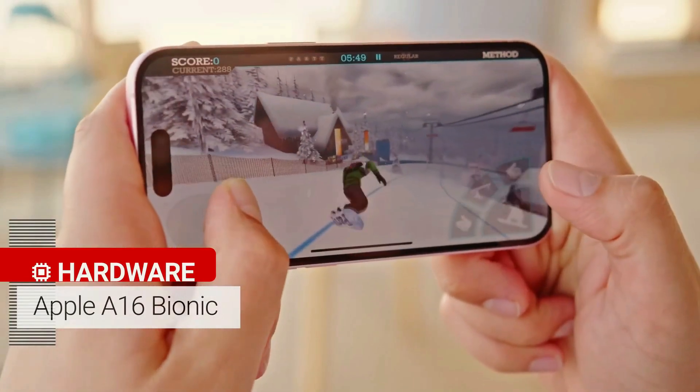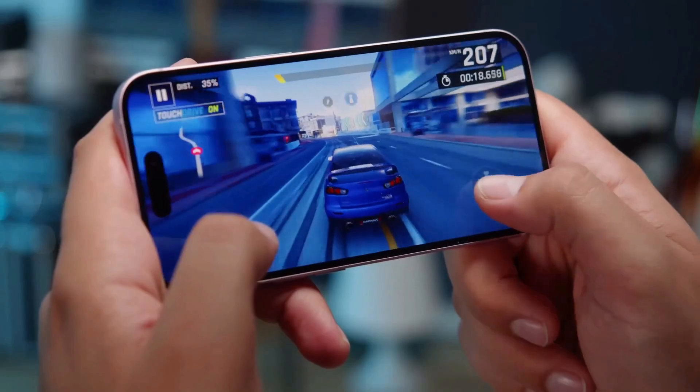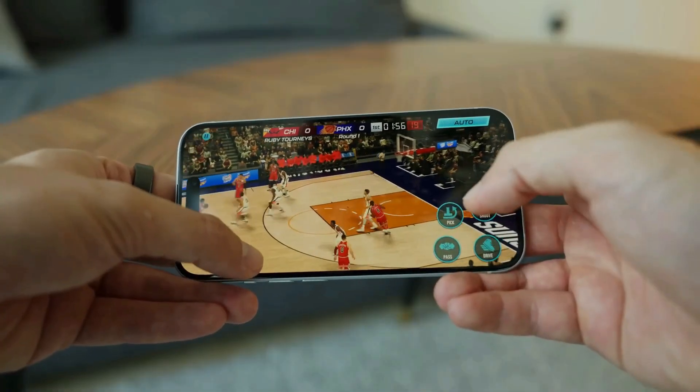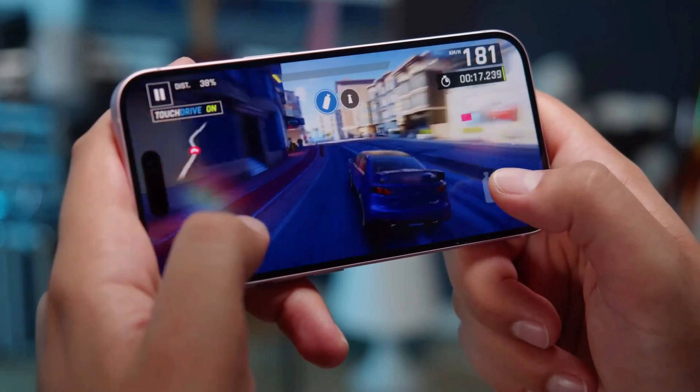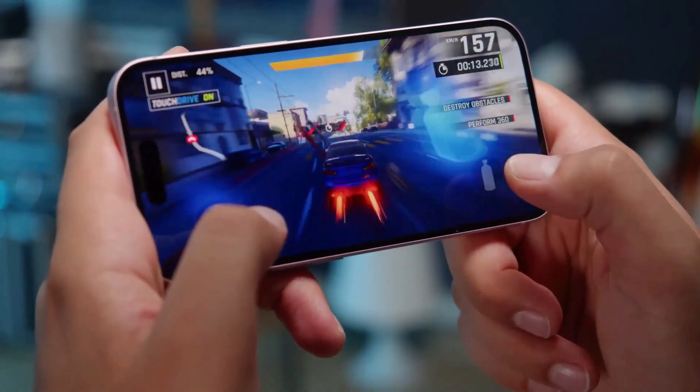The A16 Bionic chip in the iPhone 15 is awesome. It has six cores in the CPU and five cores in the GPU, so it can handle any app or game you throw at it. The battery life is also amazing — it lasts for a long time, even with heavy gaming.